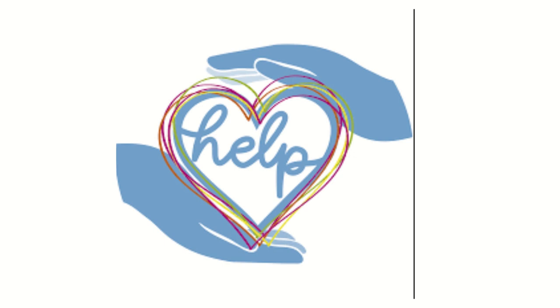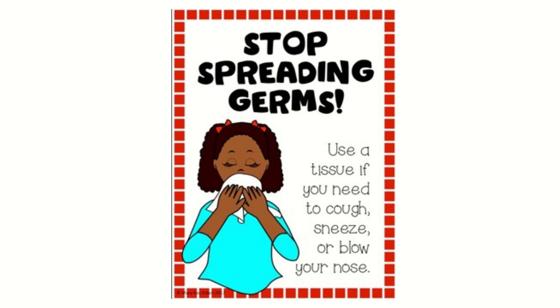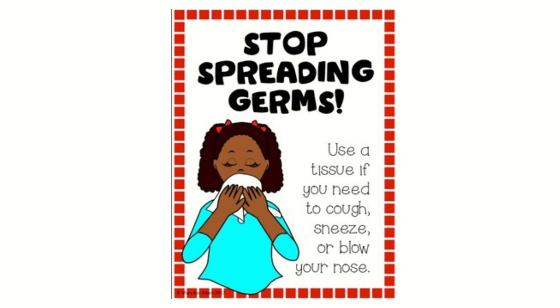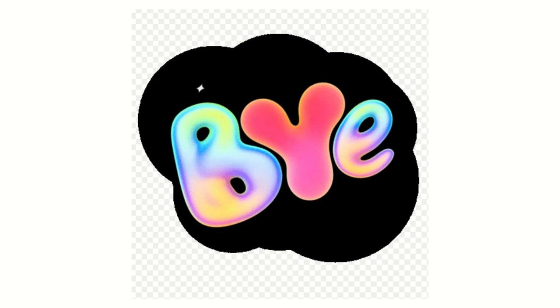You can help by not wasting paper or wood, not burning things — not just books — and don't spray chemicals unless necessary. Not spreading germs, and don't unblock ocean boundaries without permission. That is all, and bye!